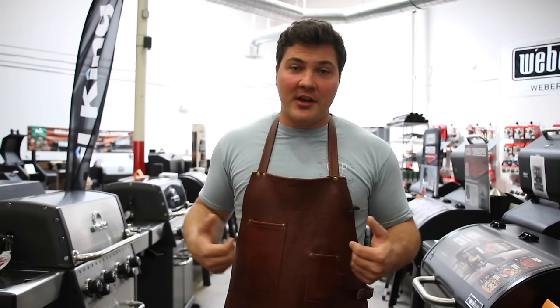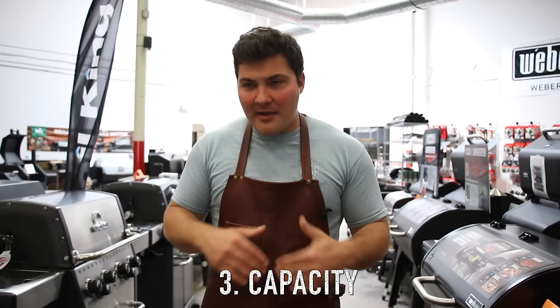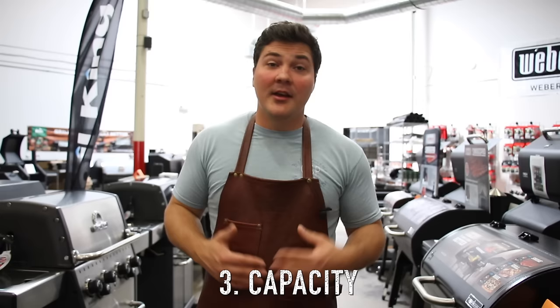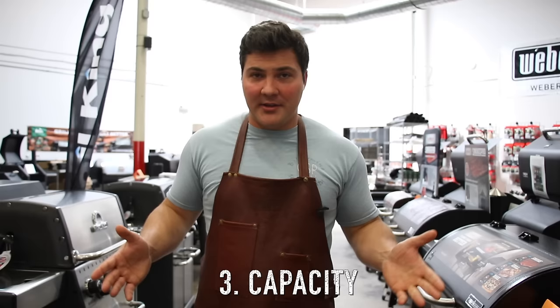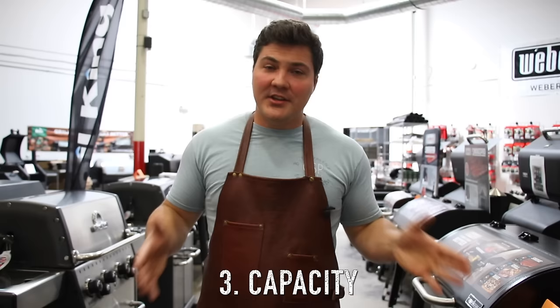The final thing we want to examine is capacity. When people ask me what smoker they should buy, I always ask: what's the maximum number of people you think you'll ever have to cook for? Whatever number they give me, I tell them to double it and get a smoker that size — because invariably people say their smoker will only cook for half the amount they need. If you get a smoker twice the size of what you think you need, you'll be able to deal with any situation that comes up.